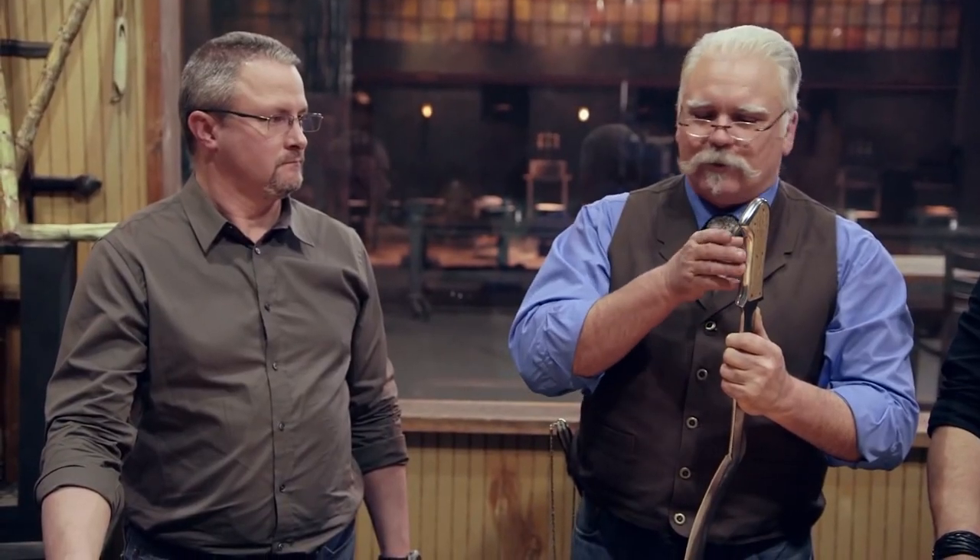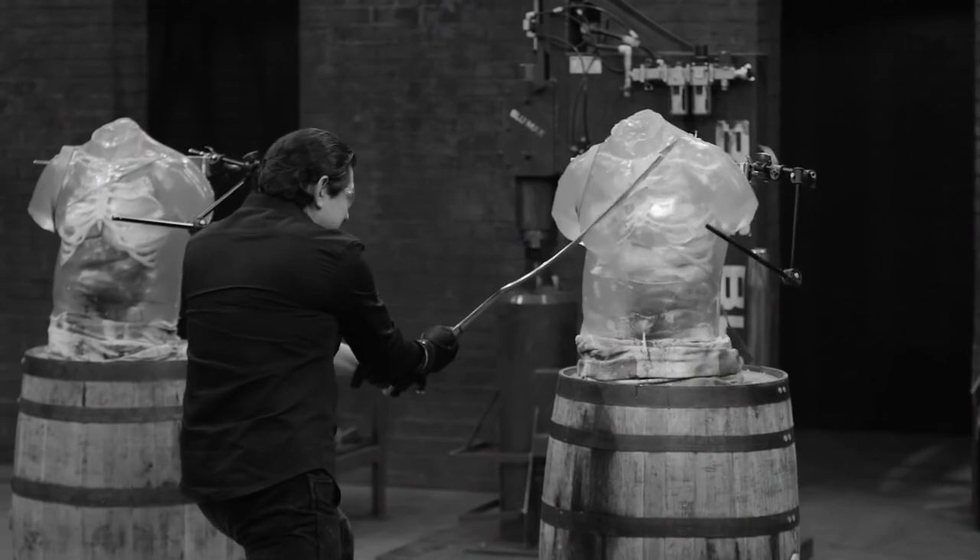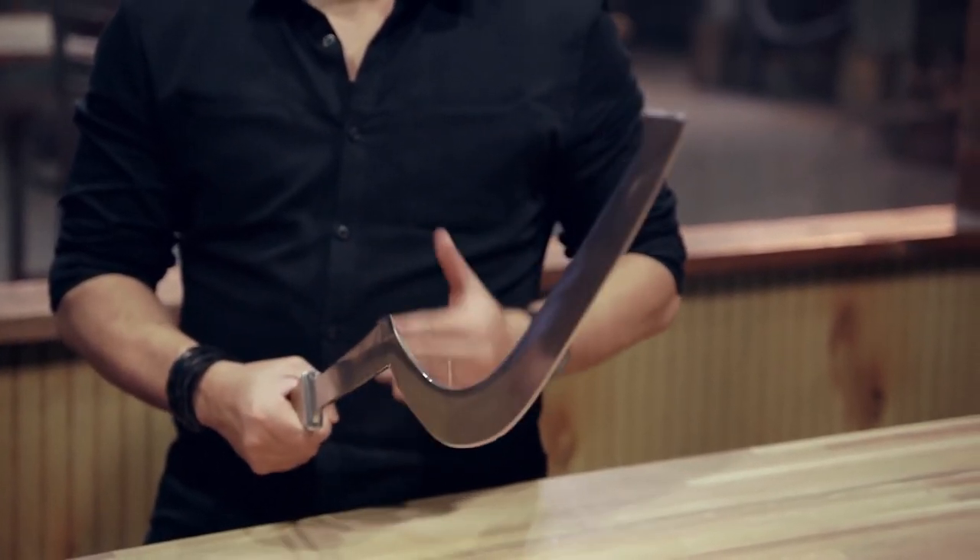The boy pharaoh Tutankhamun, for example, was entombed with two sickle swords of different sizes. The Kopesh was eventually abandoned in favor of more traditional swords around the 12th century BC, but not before it had become one of the most iconic weapons of ancient Egypt.